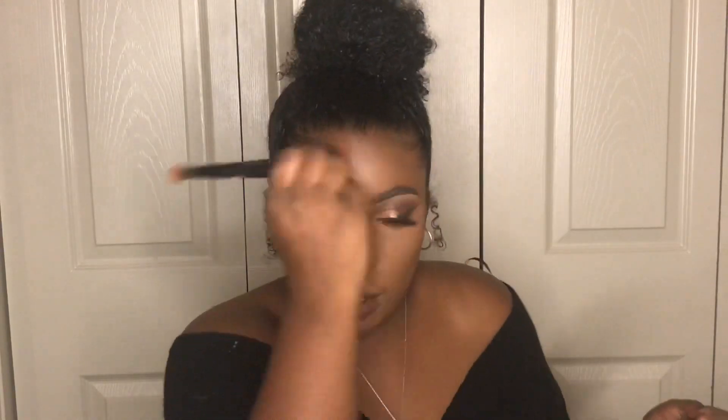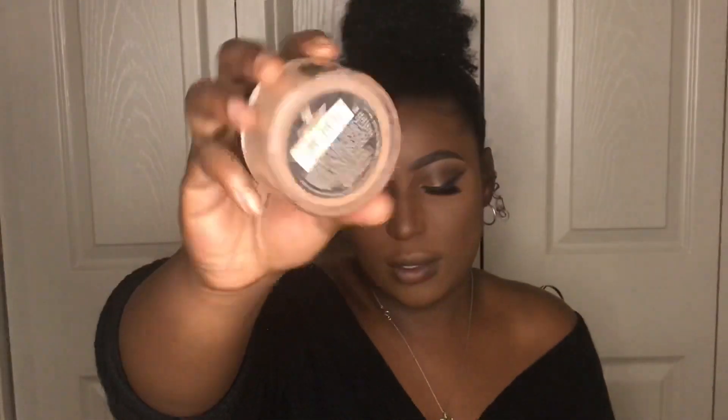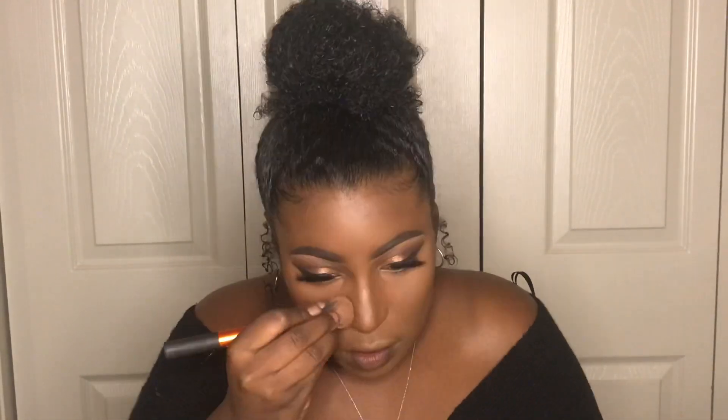I'm using my Real Techniques face brush to blend out my contour — one of my favorite brushes for this; nothing else is doing it for me. Then I'm taking my Black Opal finishing powder in the color deep to set my contour using my Real Techniques contour brush — not sponsored, I just love their products. After finishing my nose contour, I take the Such a Buttercup powder to carve out my nose so I look nice and snatched.